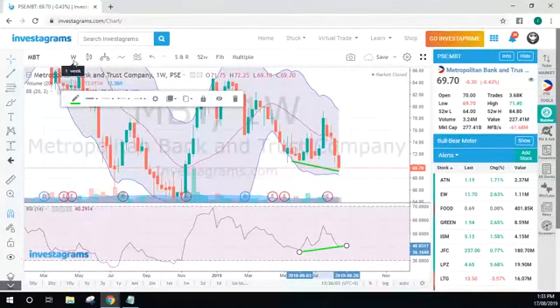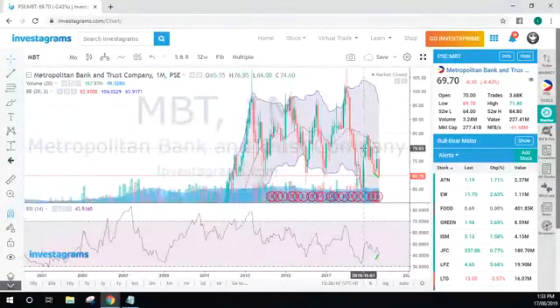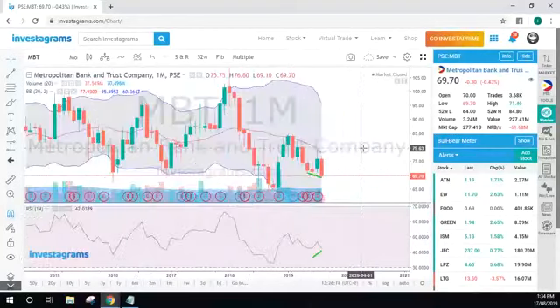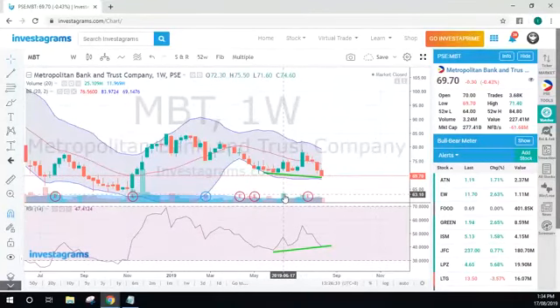Looking at the monthly chart — for every candlestick that means it's worth one month. We might still experience some consolidation, and for others they take advantage of the consolidation phase — that's where they accumulate a lot of volume and then wait before the stock gives a bull run. MBT is Metro Bank so you'll never go wrong with that — you're in a safe company, go ahead and try it out.